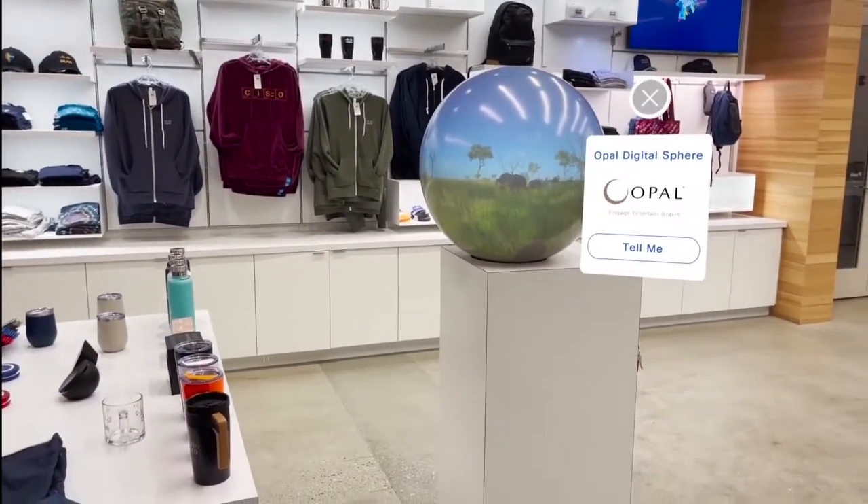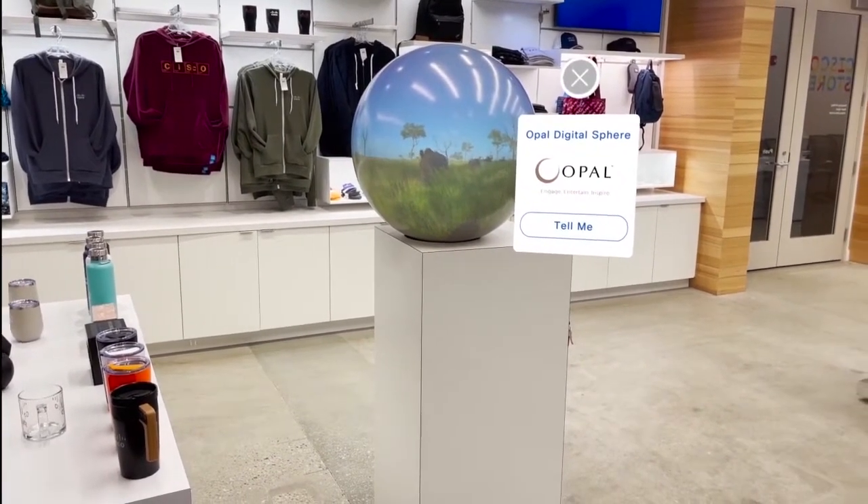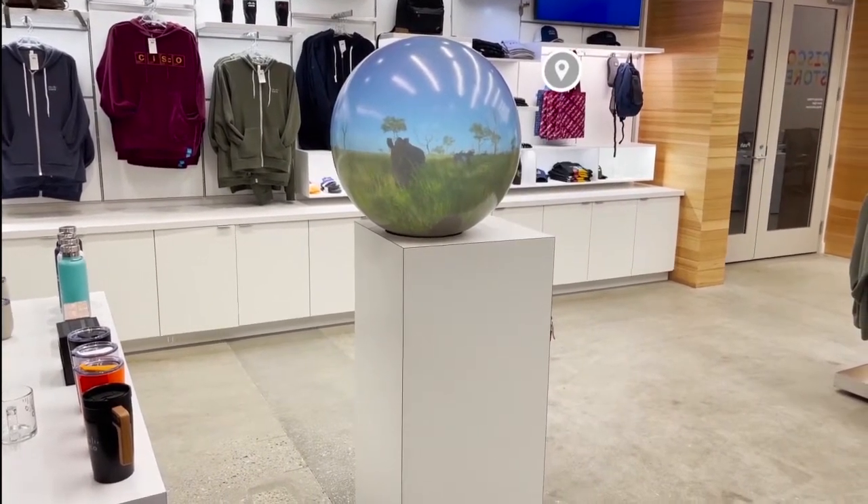Here is our Opel 360 digital sphere, allowing us to show content in a new and unique way.